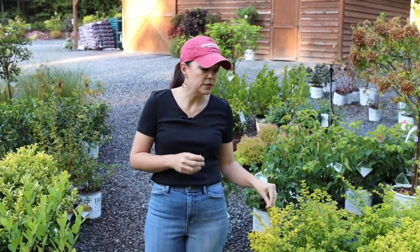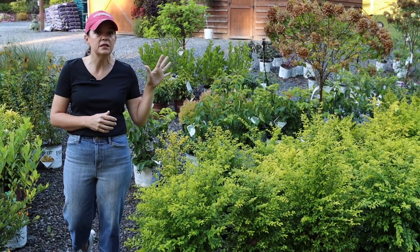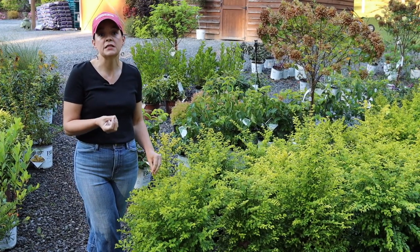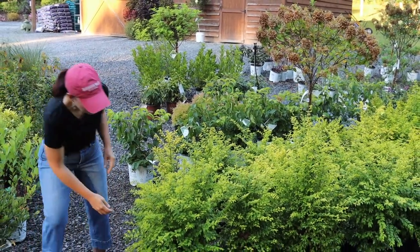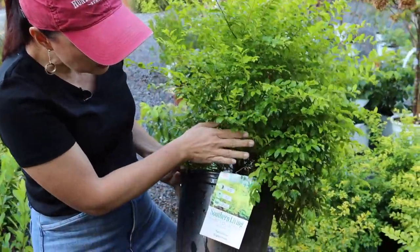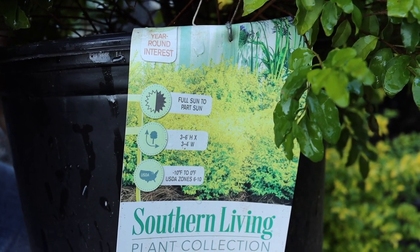One of our best sellers — we love this plant — is Sunshine Ligustrum. It's a beautiful evergreen shrub easily maintained anywhere from three to six feet tall. It has a really bright chartreuse color; the more sun it gets, the more yellow and vibrant it is. In less sun it turns a beautiful shade of green. It's hardy in zones 6 to 10. For more info, visit southernlivingplantcollection.com.